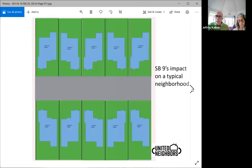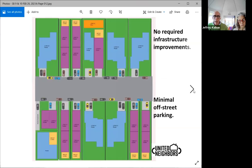So how does this impact a typical neighborhood? This is our typical suburban neighborhood, and this is showing what happens when you have all these developers come in and put their SB 9 development on it. There are no required infrastructure improvements — the developer does not have to improve the infrastructure — and there's minimal off-street parking.